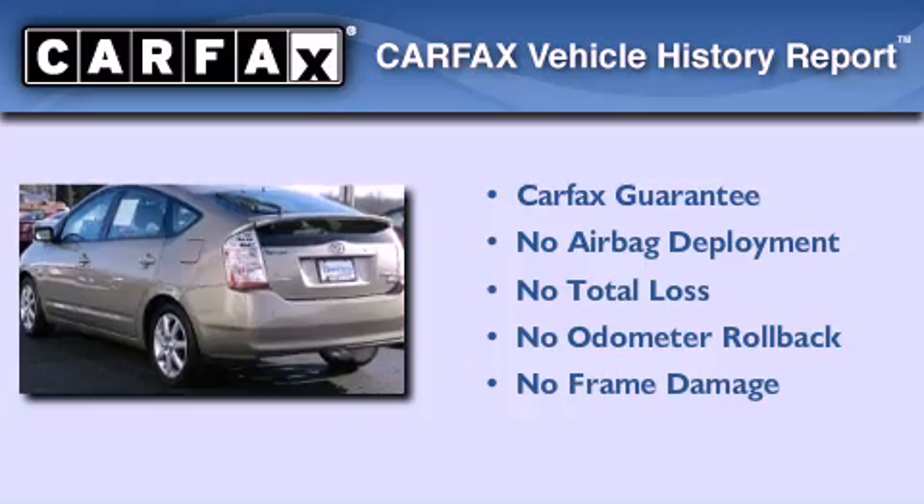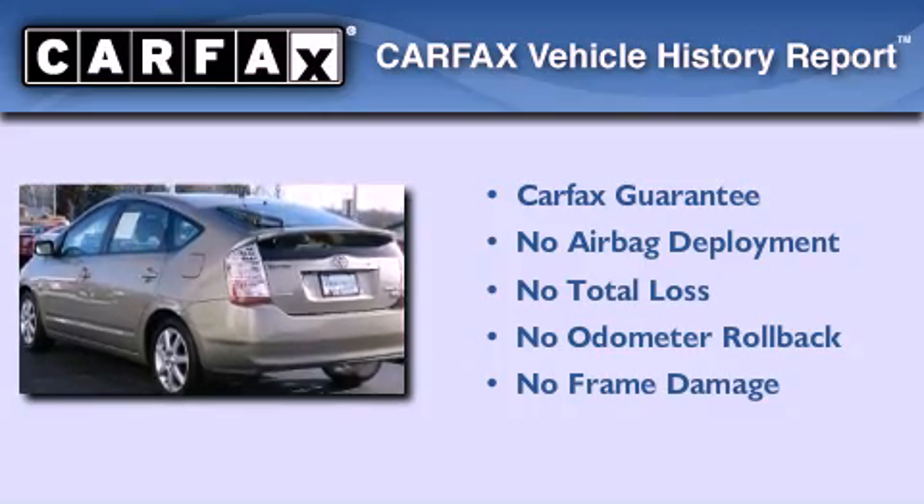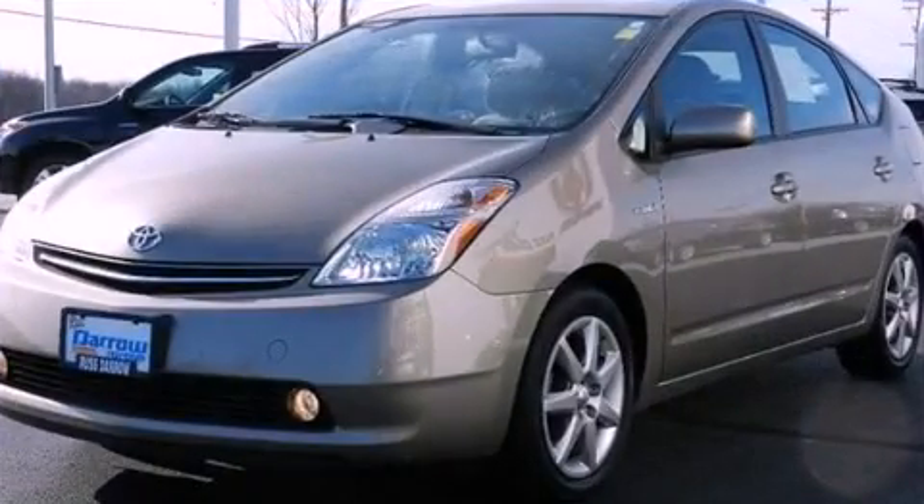Not to mention that this Toyota qualifies for the Carfax Buy-Back Guarantee. Contact us today to arrange your test drive.